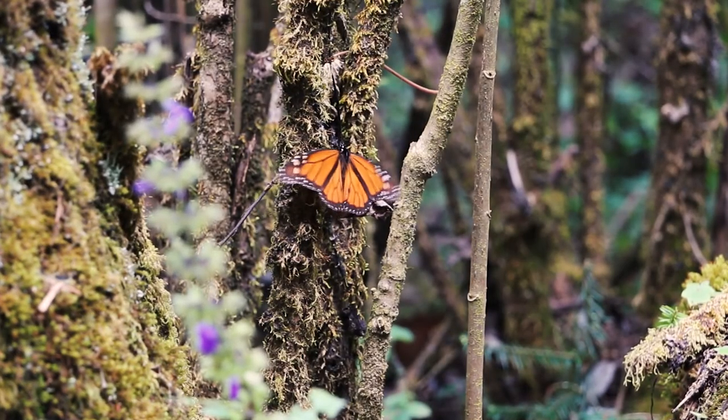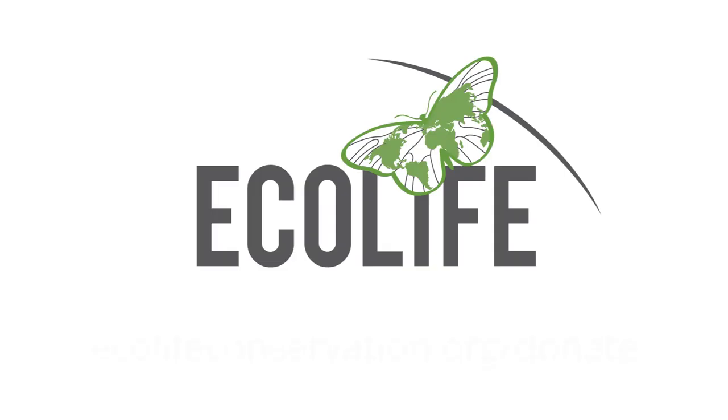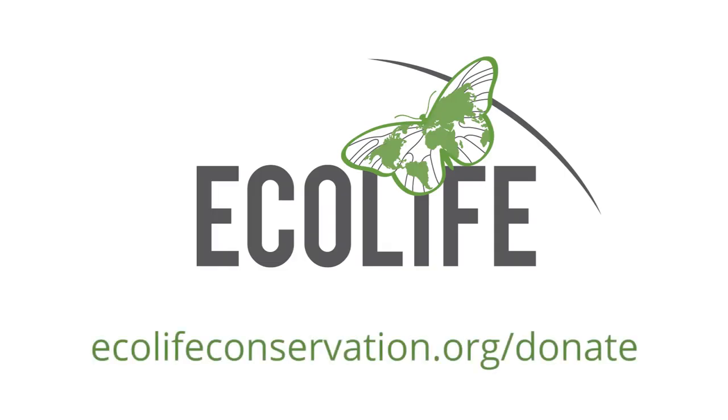Your gift to EcoLife helps locals protect both their resources and the monarch's habitat. Visit EcoLifeConservation.org to learn more and to lend support today.